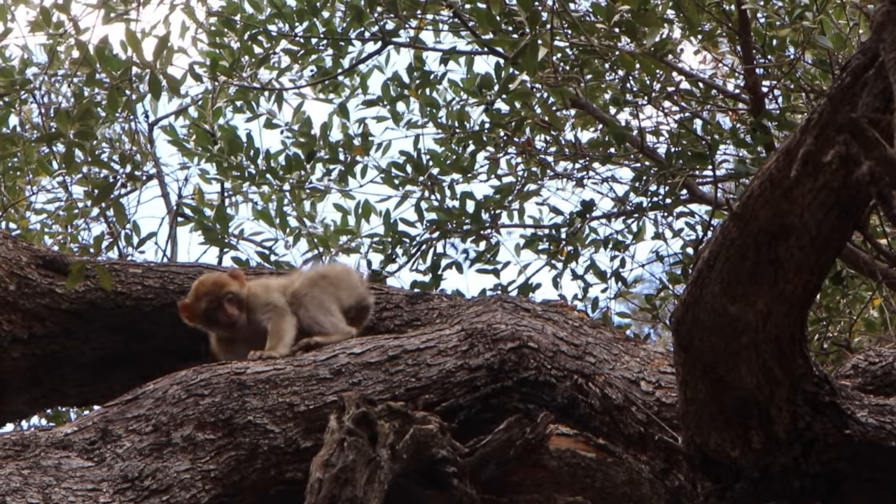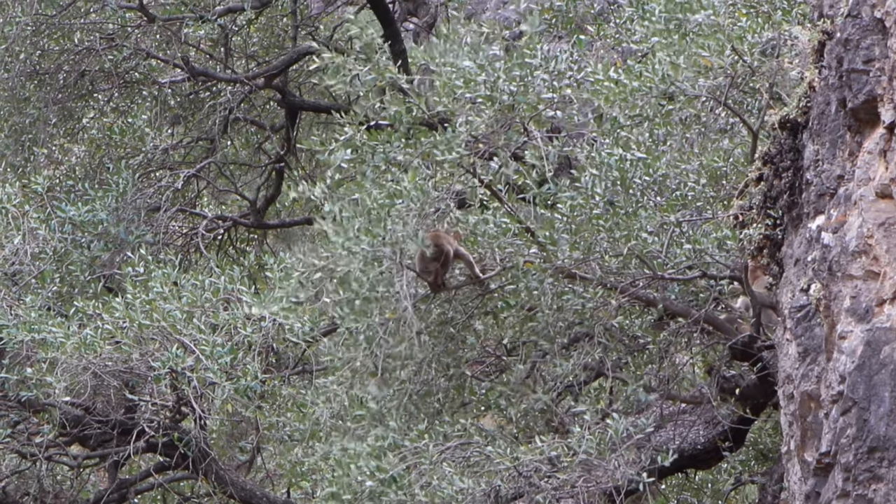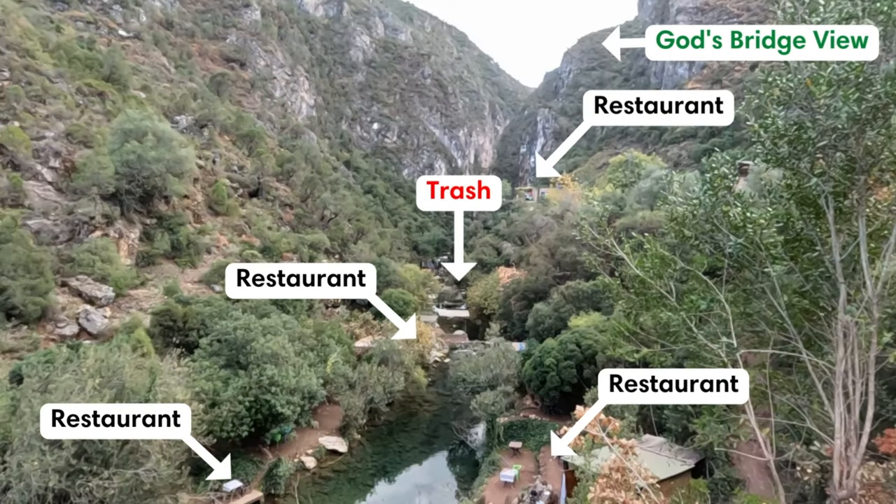One of the downsides of this hike though was that there were many restaurants along the water's edge as well as trash in the river, which took away from some of the natural beauty in our opinion.